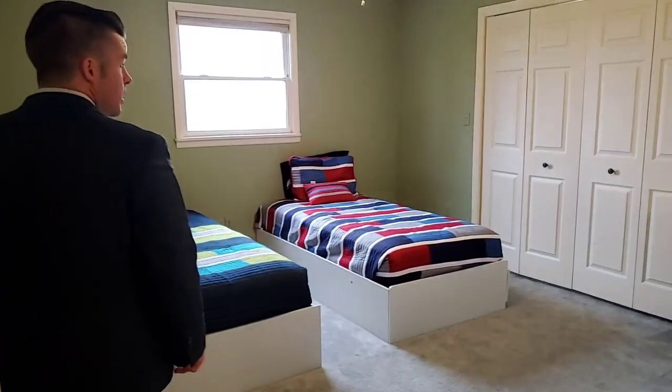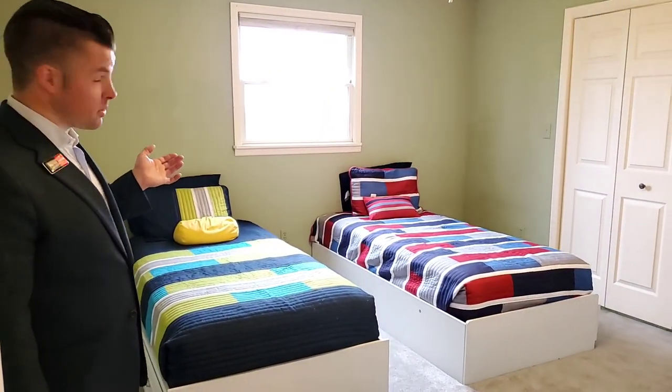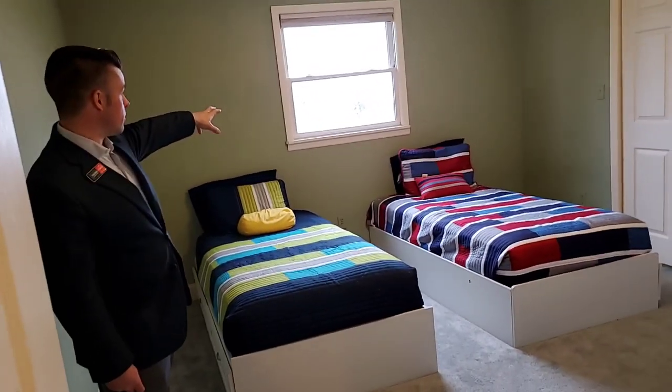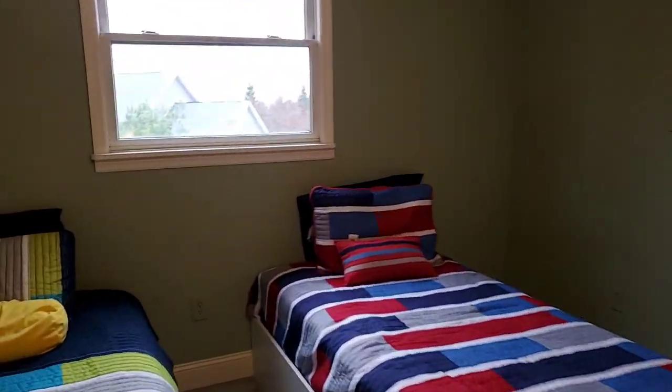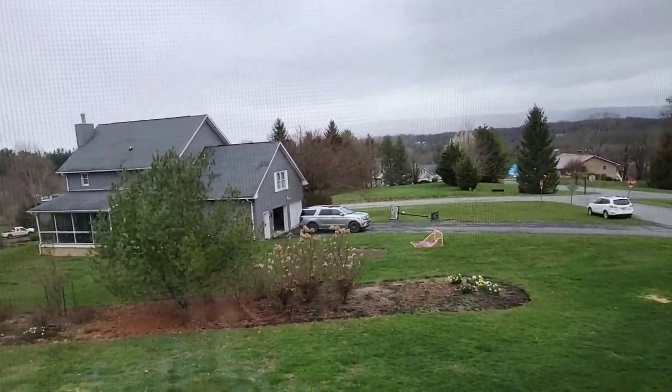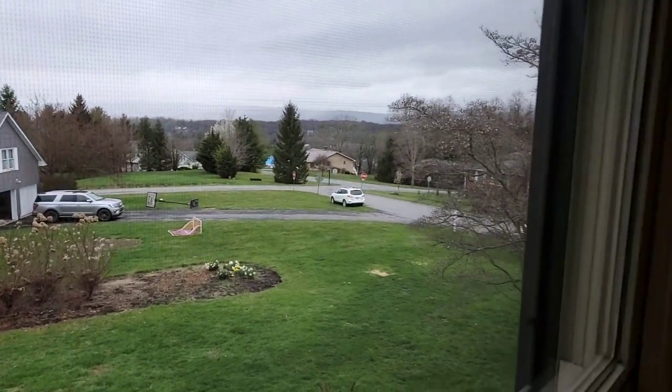Heading upstairs — just to let you know, we're moving things more digital and virtual. If you ever want a one-on-one consultation, whether listing, buying, or with a property you're interested in, just let us know and we can set that up directly. Here is one of three bedrooms upstairs — a total of four bedrooms, two and a half baths in the house, just over 2,000 square feet. Lots of great sunlight and views as you look out over the valley, looking back towards downtown. Conveniently located here in Crowfield.